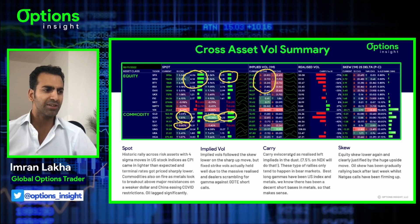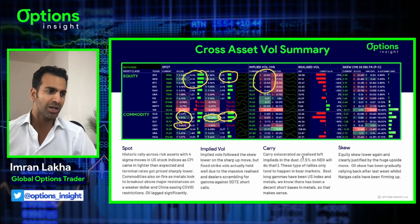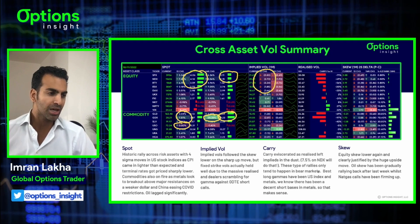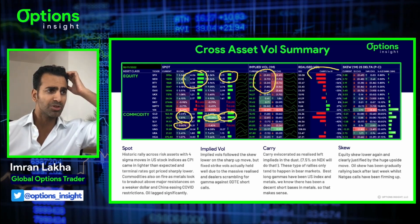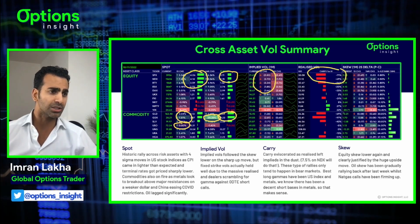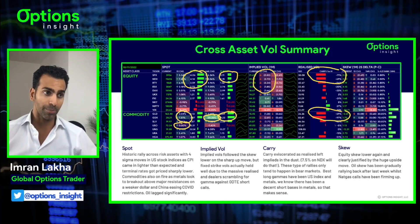Carry was obviously eviscerated as realized left implied in the dust - a seven and a half percent move on Nasdaq in one day will do that. These type of rallies only really tend to happen in bear markets. The best long gammas have been US indices and obviously the likes of GDX and GLD. Gold has been a good one - the metals in general have just been very good gamma, given how much they squeeze.